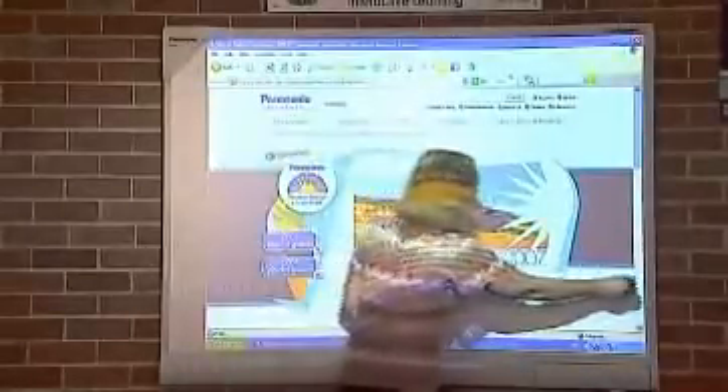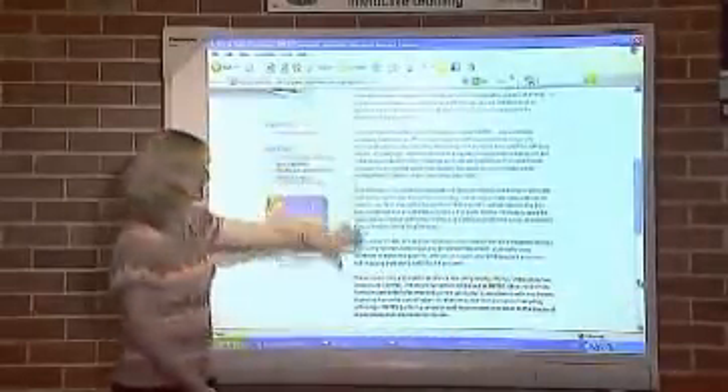Imagine the classroom of the future, where lessons are full of rich media and learning really is exciting. Where it's easy for teachers and students to prepare and present captivating lessons full of photos, graphs, maps and video. Where everyone can visit the world's greatest library, the internet, together. Where interactive is not just a catchphrase, but an irresistible magnet that draws the whole class together.